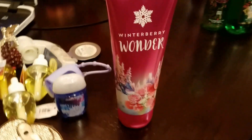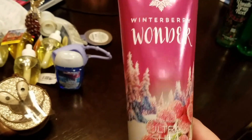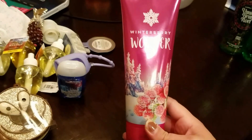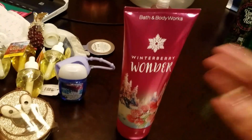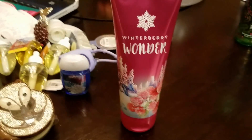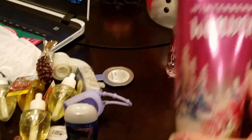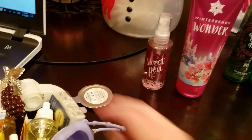And then she got this for free because I had a spend $10, get something up to a value of $13 or $14 for free. So she got this, and this is exactly $13. It's the Winterberry Wonder - I believe it's their new scents for the winter holidays. And it smells really, really good. Like, I actually really like it and I'm going to buy me one because I liked it that much.